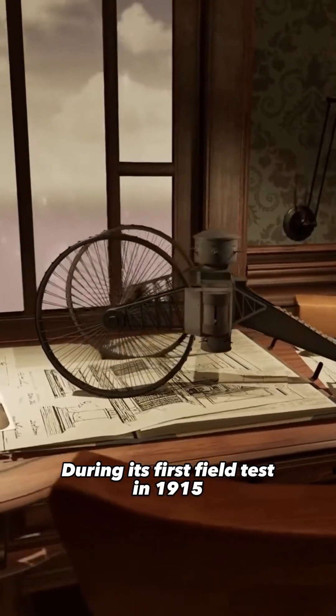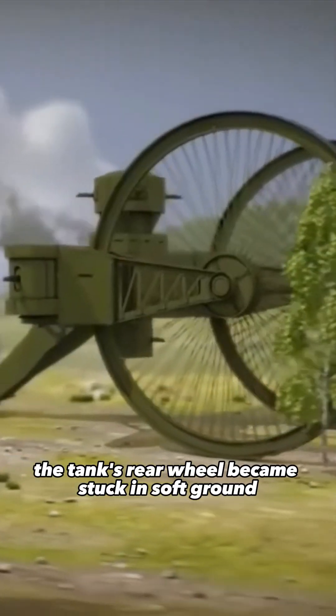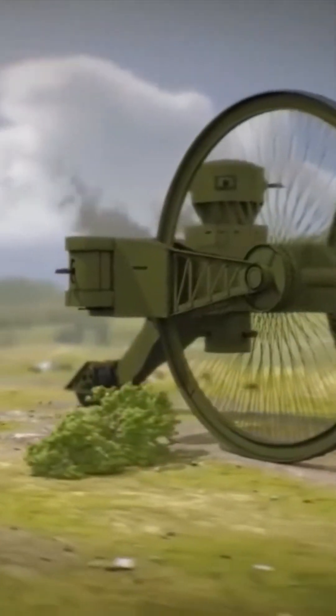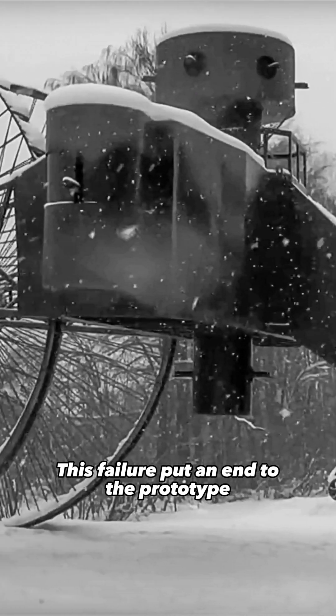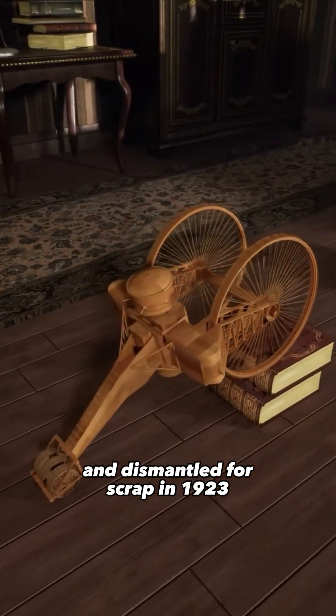During its first field test in 1915, the tank's rear wheel became stuck in soft ground and could not be budged. This failure put an end to the prototype, which was abandoned on site and dismantled for scrap in 1923.